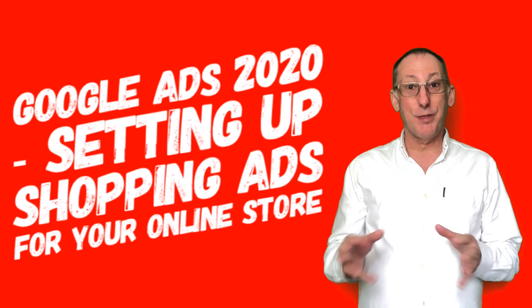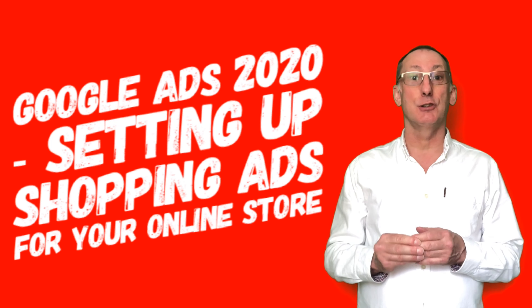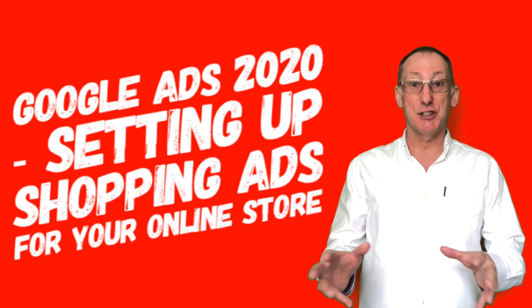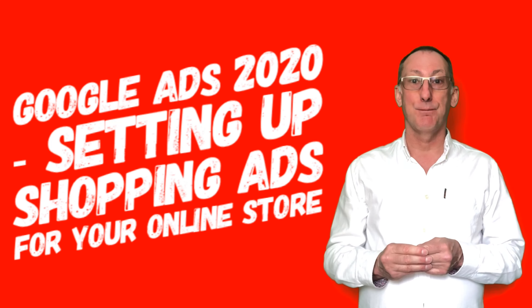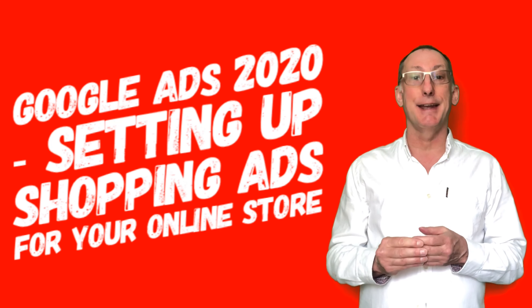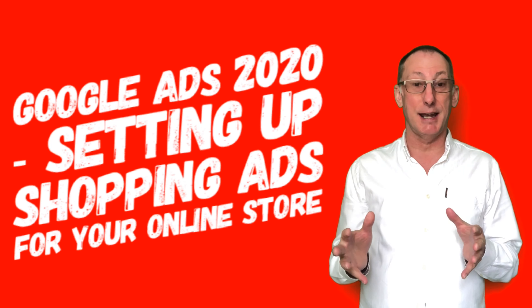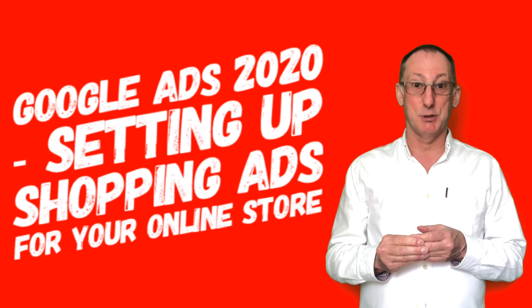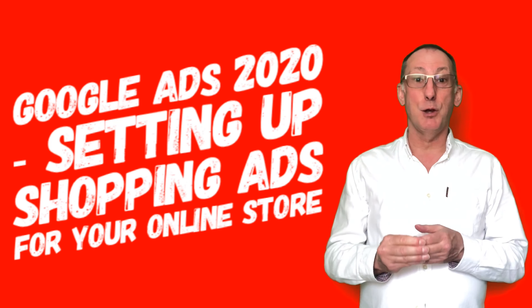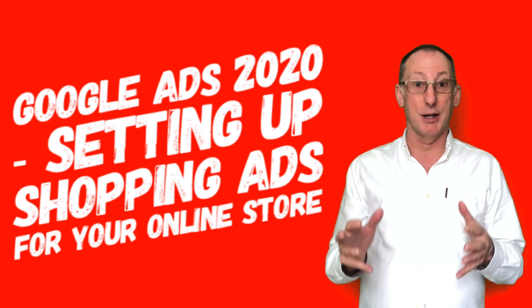Hello everyone. In 2002 I started an e-commerce website called easylighting.co.uk. Six years ago I sold the company. I now run Google Ads campaigns for companies in the UK and America. This year I'm concentrating on helping as many businesses as I can with my Google Ads tips. Here comes video number 13 in 2020, which is about selling products online.